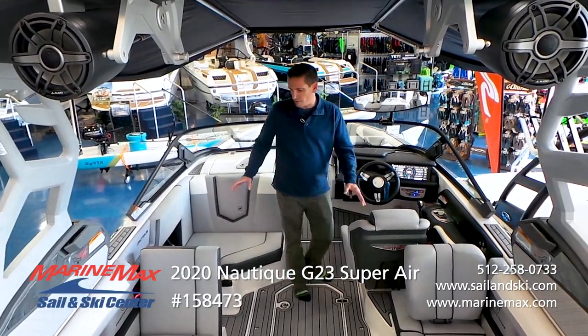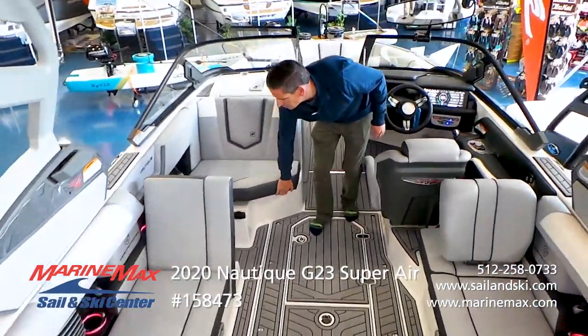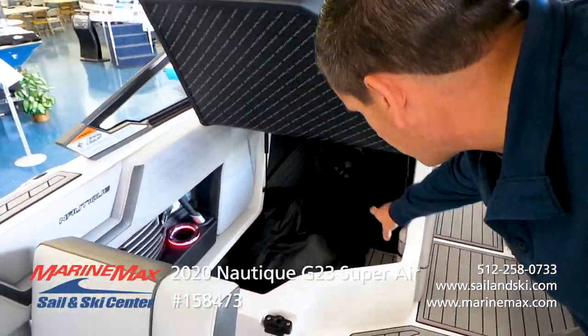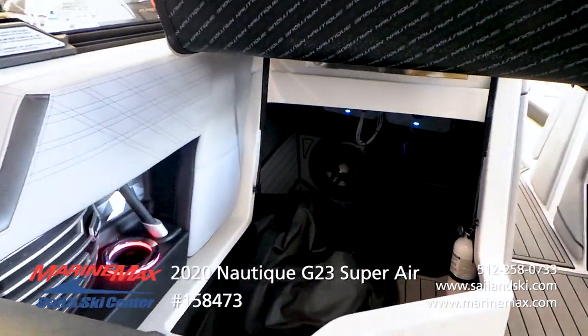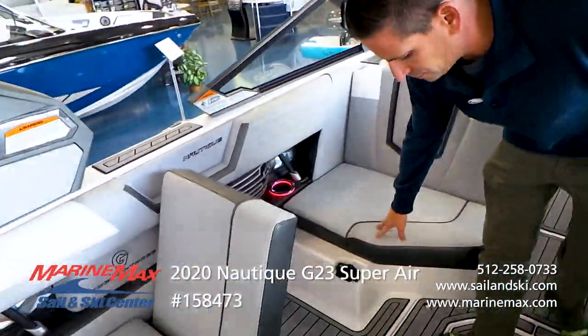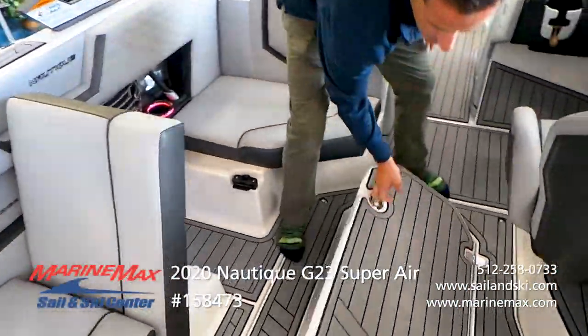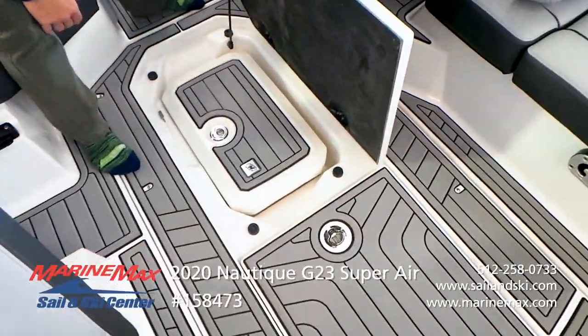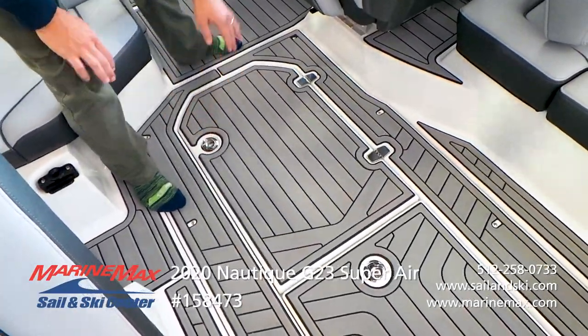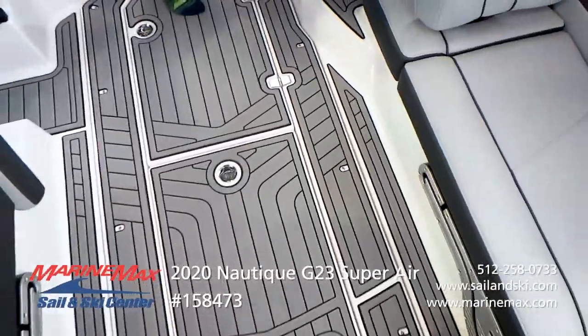There's a really spacious interior with tons of storage. The cover is there, but if you look back you'll see that nice big JL Audio sub. Showing the depth of the boat, you've got the cooler subfloor, and all the ballast is subfloor on this boat.